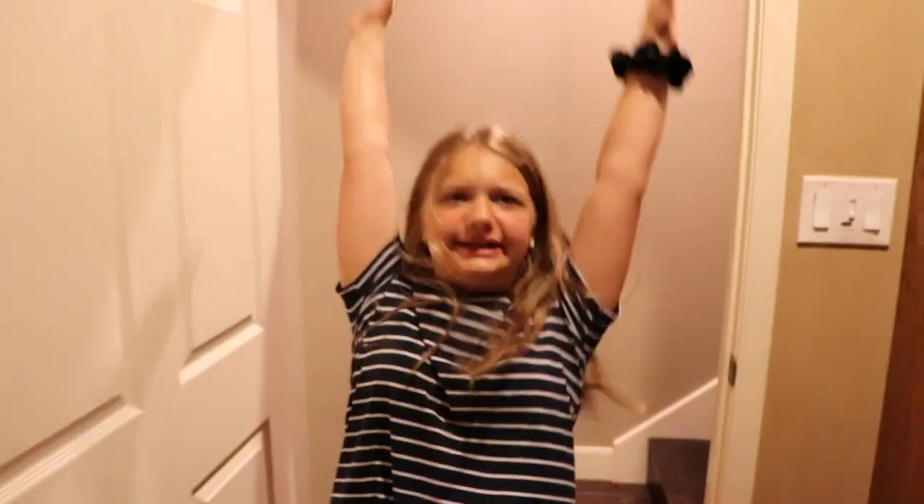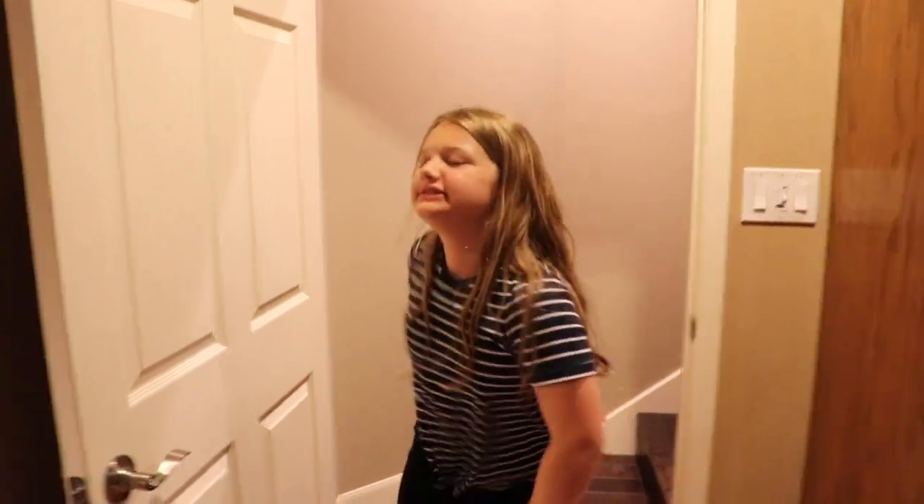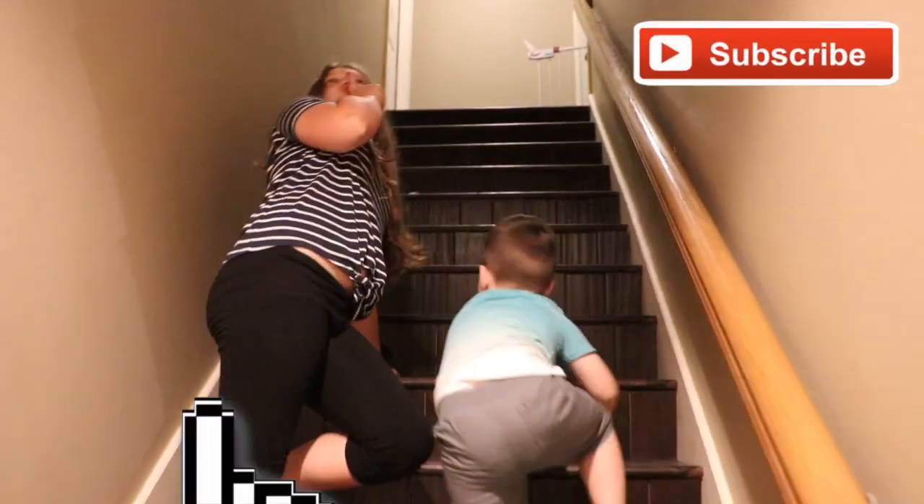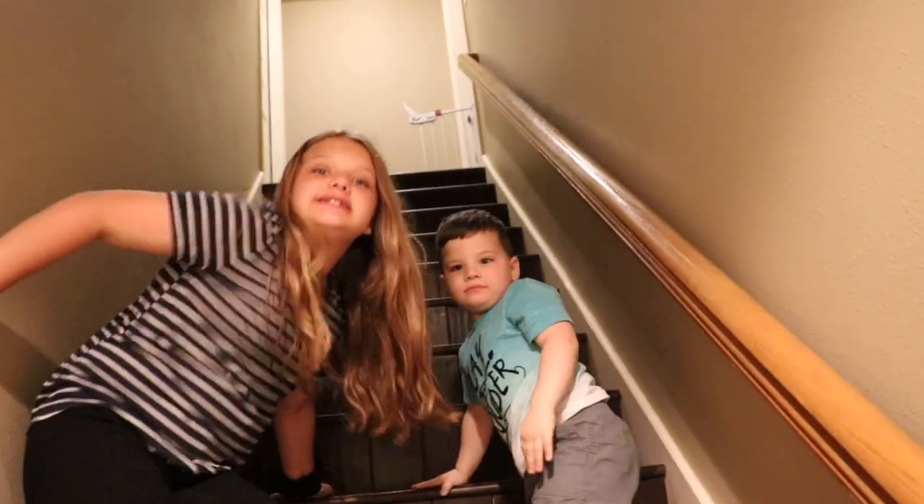Hey guys! Today I'm going to show you my toy closet! Hi Caleb! Okay, we're going to show you guys something secret. So don't talk to anybody. This is Aubrey's special secret room.